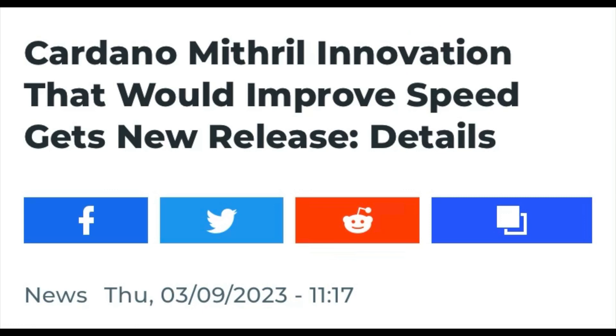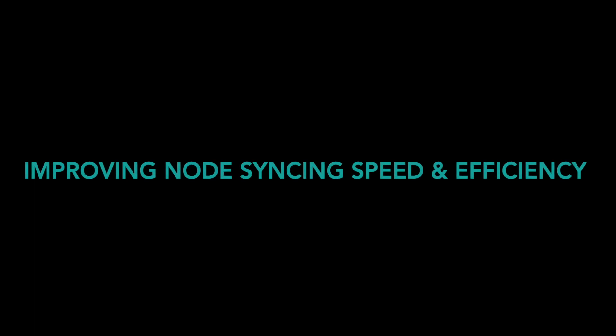Cardano Mithril Innovation that will improve speed gets new release. Mithril has a brand new release. It's a stake-based signature scheme that's meant to improve the speed and efficiency of syncing times for nodes joining the Cardano network.